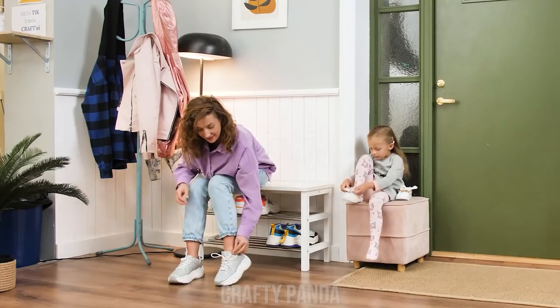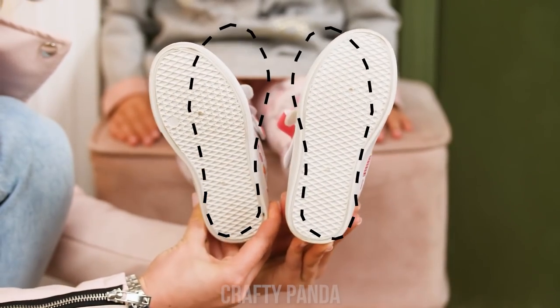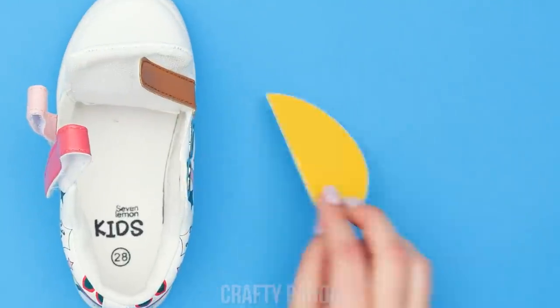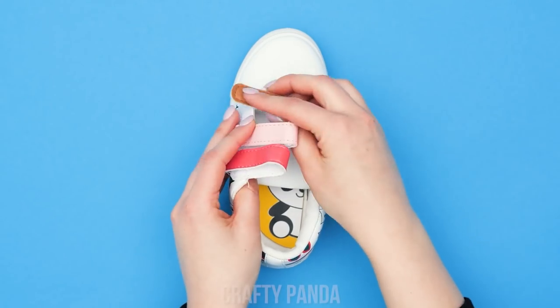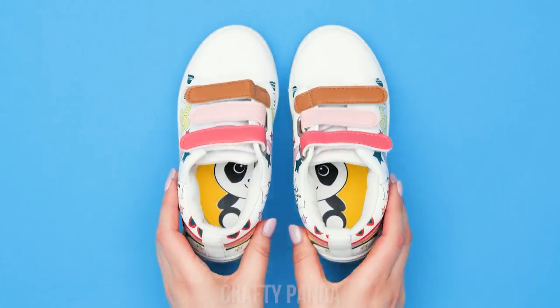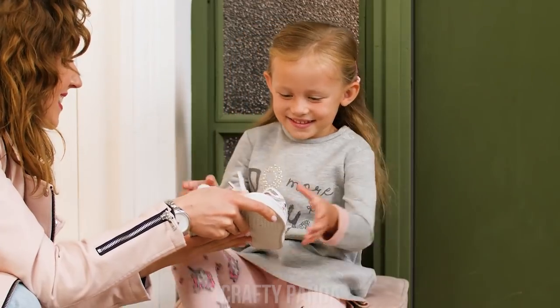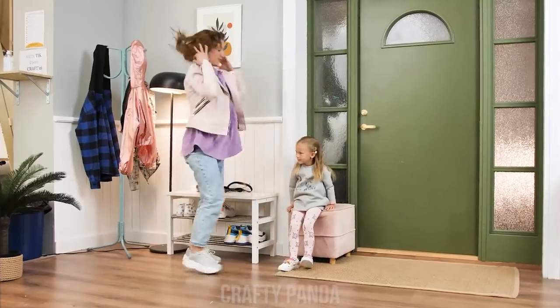Megan's getting ready for a walk! But what's this? Honey… You have two left feet! Her shoes are on backwards! Take a sticker and cut it in two! Glue it inside the shoes! Together they make a picture! Now you'll know which is which! Thank you! Let's go for that walk!